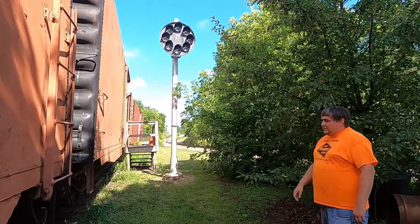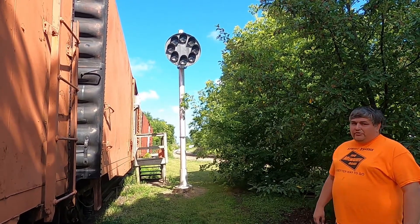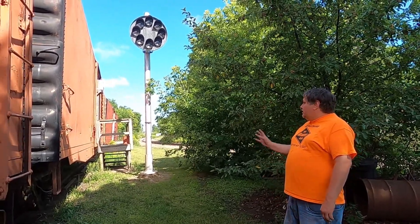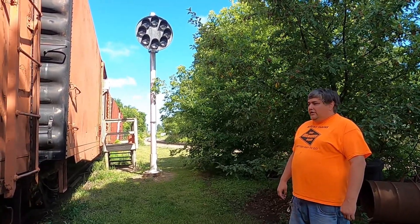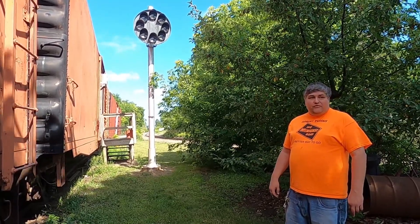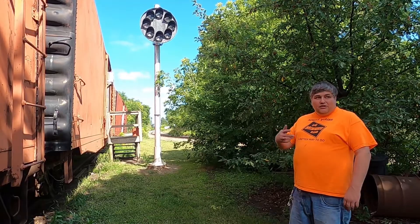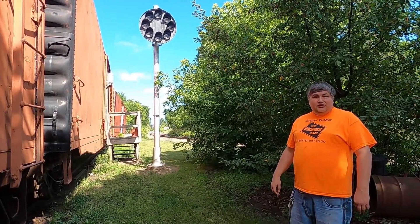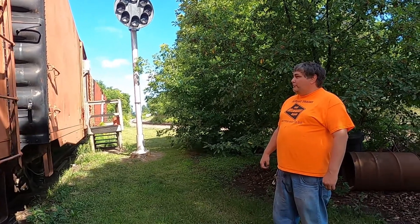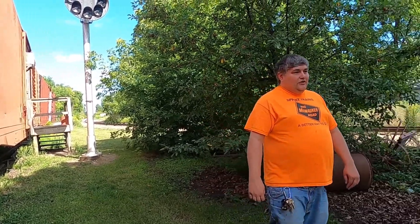We also have other signals alongside the tracks. The color position light came off the Chicago and Alton Railroad. We were lucky to obtain it — a couple of our members went down to the Springfield, Illinois area to photograph the color position lights before they got removed from the railroad. They were lucky enough to run into a signal maintainer, who said 'come see our supervisor.' The foreman said 'follow me to my house and I'll give you a signal head.' Sometimes if you're at the right place and talk to the right person, things can go the right way, but you have to have good contacts and good communication.